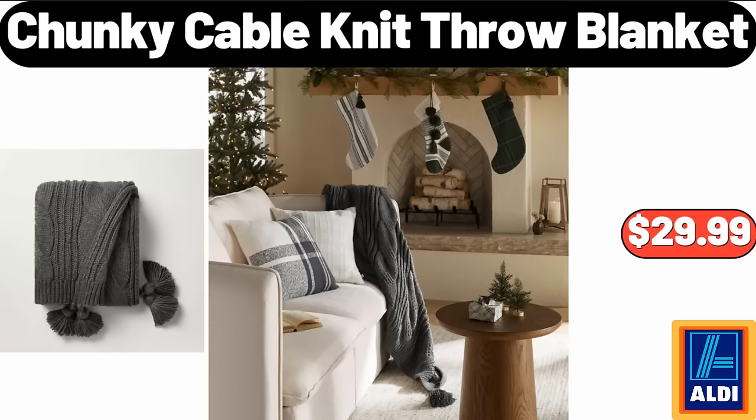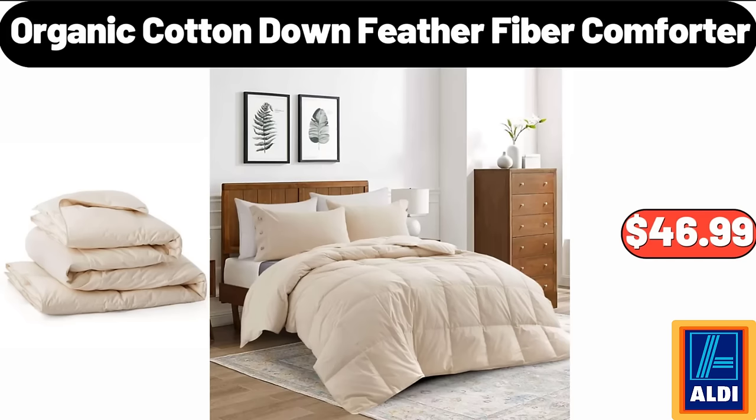Chunky cable knit throw blanket $29.99. Organic cotton down feather fiber comforter $46.99.